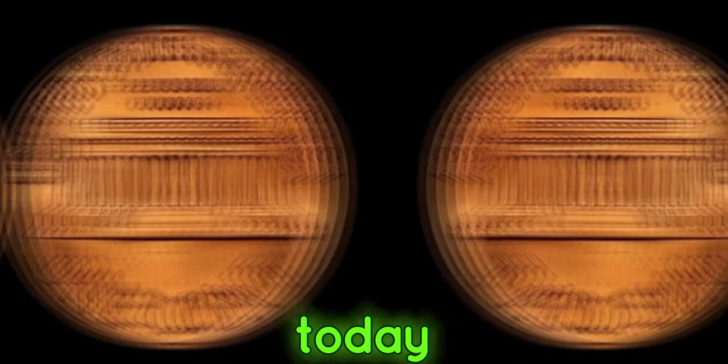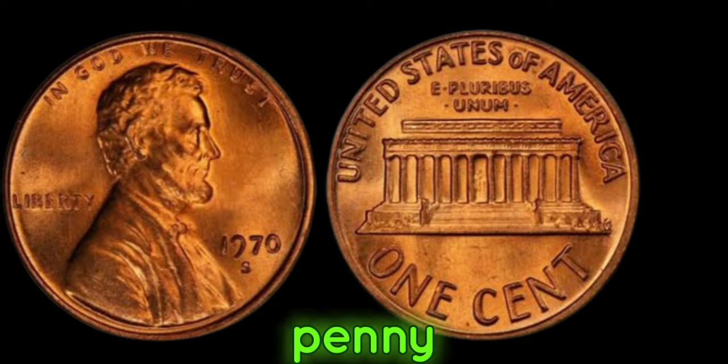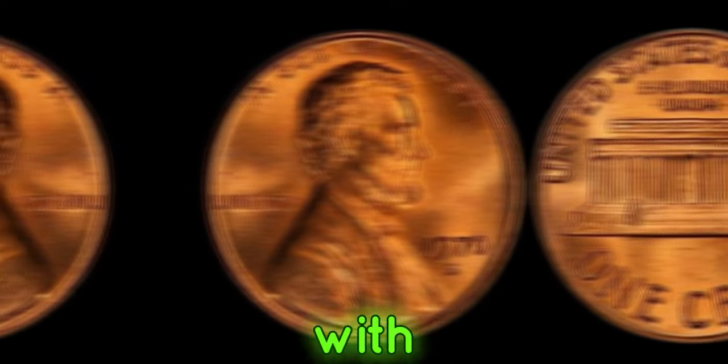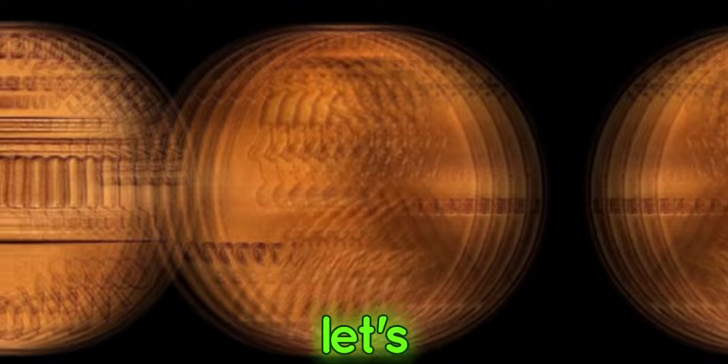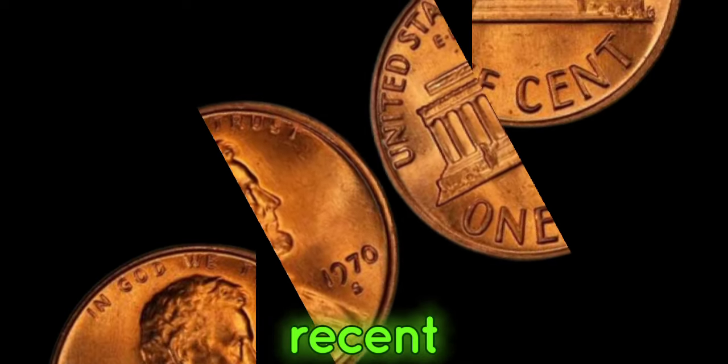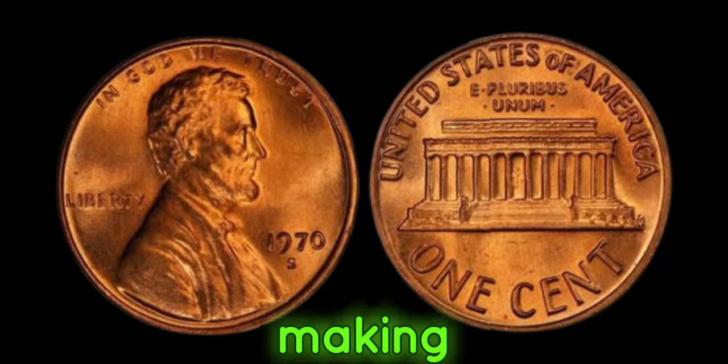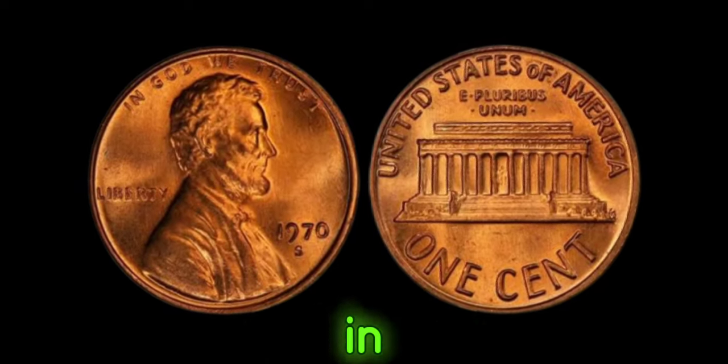Fast forward to today, and the 1970s Lincoln penny has become the holy grail for coin collectors worldwide. Recent auctions and sales have seen this penny fetching upwards of a million dollars, making it one of the most valuable coins in existence.